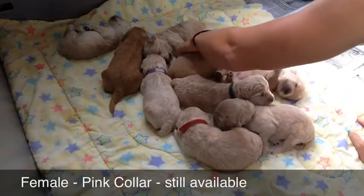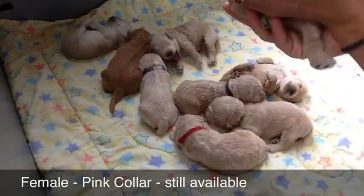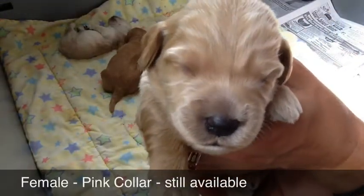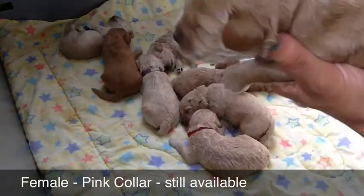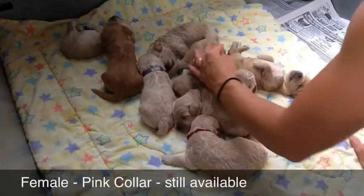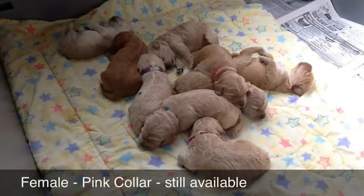I'll show you the pink-collared female again — this is the only puppy left in this litter. She's cute and sweet. There she is — a really nice apricot fleece coat, non-shedding, allergy-friendly. You can see she's going to have beautiful color in her ears. Beautiful girl.